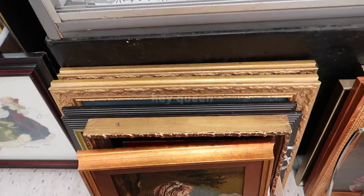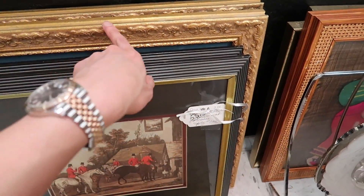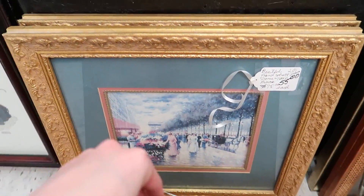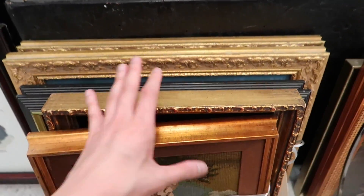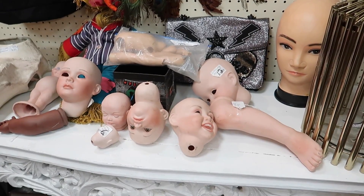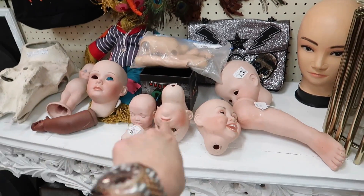Hey queen! Are you guys into vintage frames? Like these gold vintage baroque frames? Could be cool. Oh, they're expensive. Oh my god, this is the creepiest thing — my camera is trying to focus on all of the doll's faces. Oh, I'm scared.